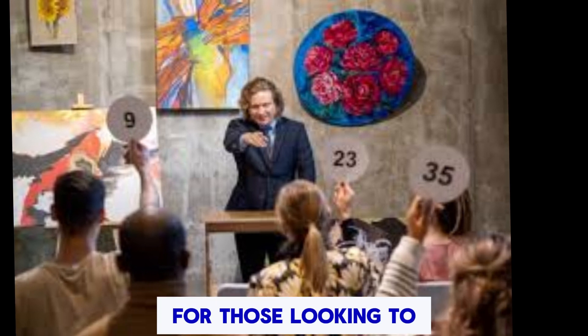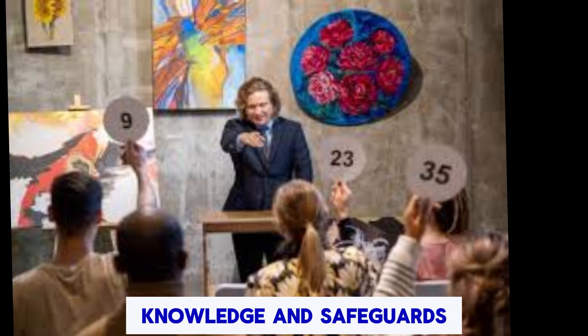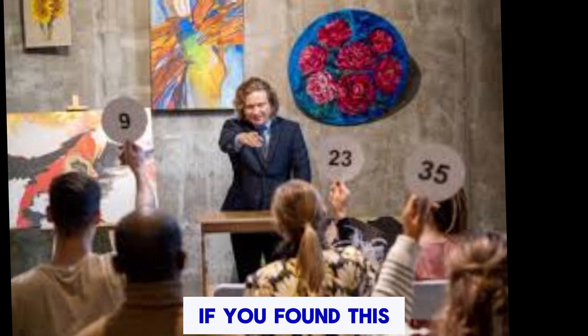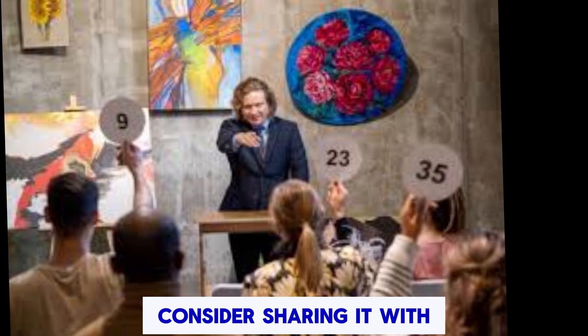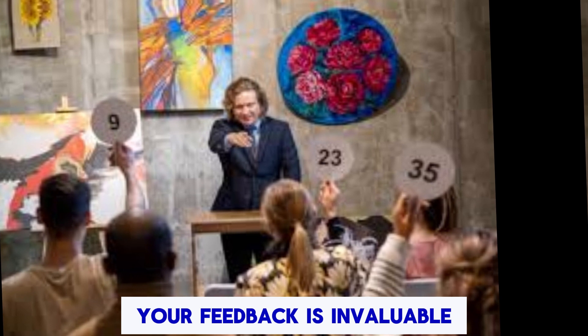For those looking to explore this venture, proceed with caution, armed with the right knowledge and safeguards. If you found this guide insightful, consider sharing it with others who might benefit from this crucial information. Your feedback is invaluable.